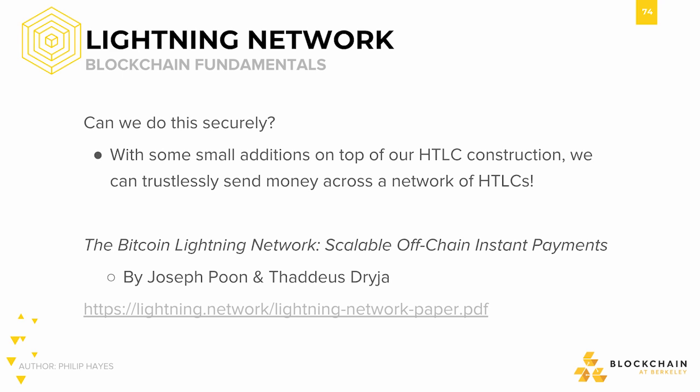The main problem we have to address here is that of security — how do we ensure that capital is being transferred along the payment channel network? Thankfully, with just some small additions on top of our HTLC construction, we can trustlessly send money across a network of payment channels governed by HTLCs. And that was the innovation of the Lightning Network paper, titled "The Bitcoin Lightning Network: Scalable Off-Chain Instant Payments," written by Joseph Poon and Thaddeus Dreija in early 2016.